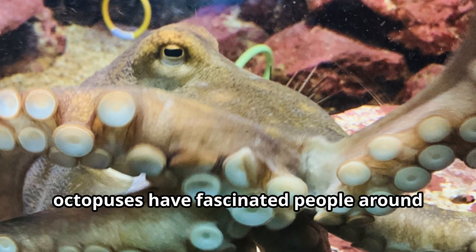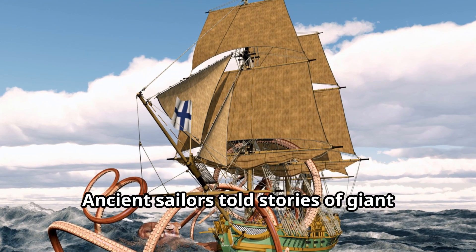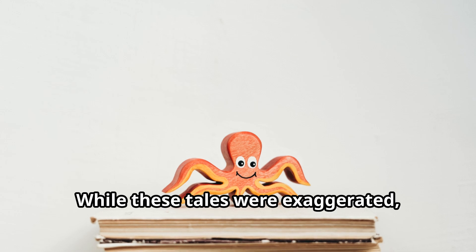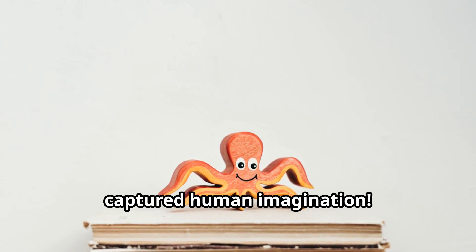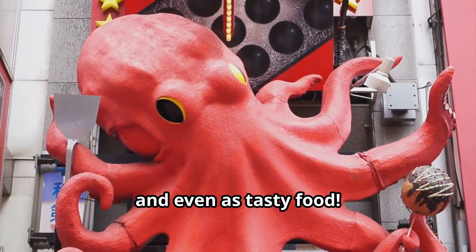Throughout history, octopuses have fascinated people around the world. Ancient sailors told stories of giant octopuses that could pull ships underwater. While these tales were exaggerated, they show how these unusual animals captured human imagination. In Japan, octopuses appear in art, stories, and even as tasty food.